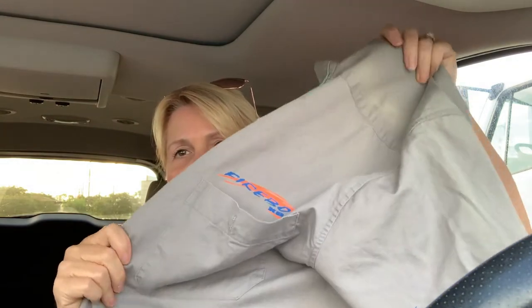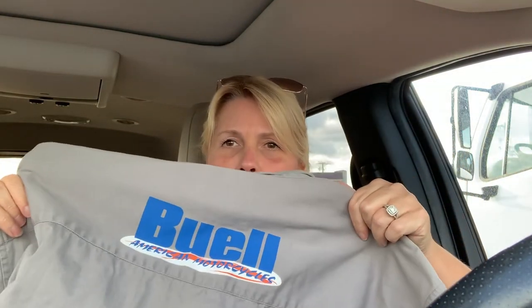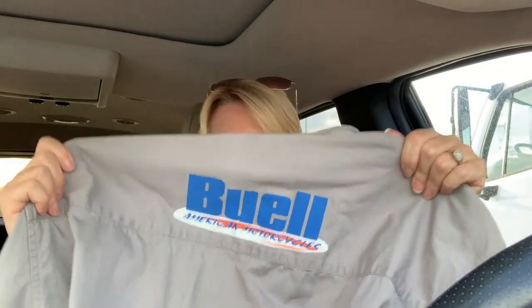I saw this button-up Harley-Davidson shirt. I was looking at the front of it — here's the front pocket, and then the sleeves have these flames or some sort of tribal design on there. But when I looked at the back, it's Buell. B-U-E-L-L — if you didn't know, Harley-Davidson makes Buell.